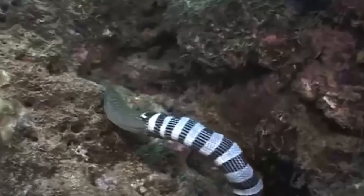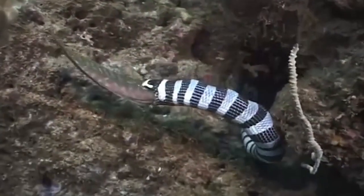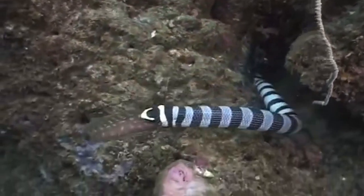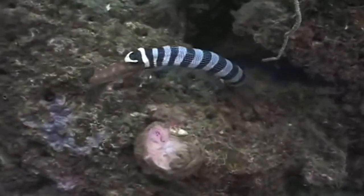Sea snakes are carnivores which means that they eat other animals. Most species of sea snake prefer to eat eels but they also eat other animals like fish, mollusks, prawns and fish eggs. Sea snakes are highly venomous and they use their venom to help them to catch their prey. They bite their prey and inject their venom using two small fangs, which eventually leads to paralysis. They then swallow their prey whole and their food digests over the next couple of days or weeks.